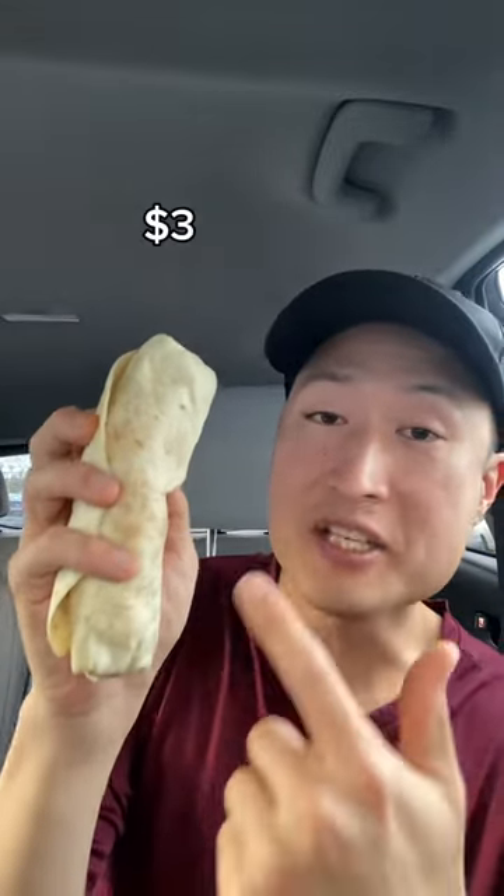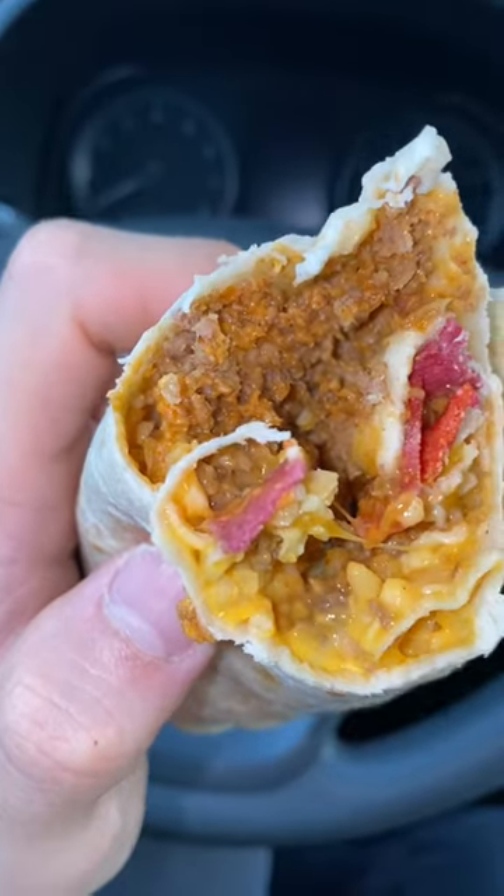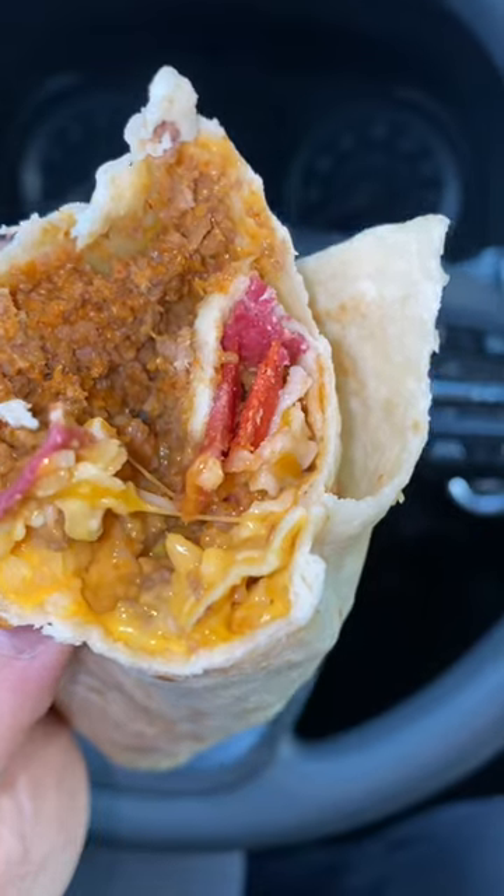And last, we got the cheesy double beef burrito. It's basically the same thing as a cheesy rice bean burrito, but they give you meat and little bits of crunchy chip. I like how the meat in this burrito is not soupy — something I get consistently at my local Taco Bell. Overall, guys, the value meal at Taco Bell is justified.